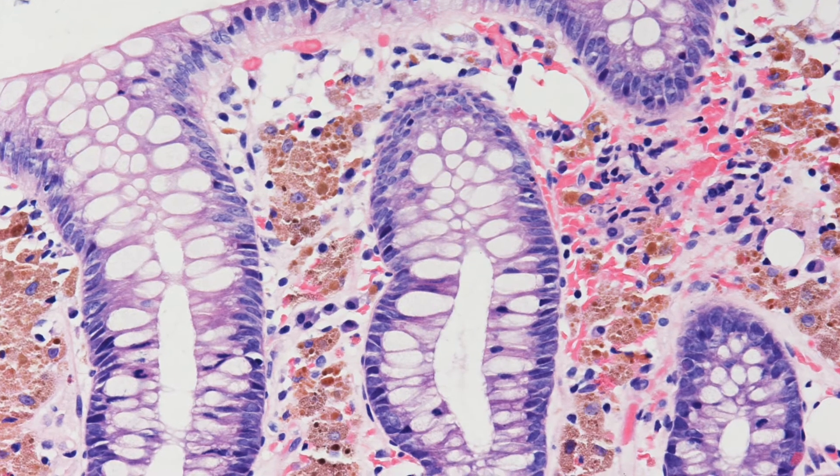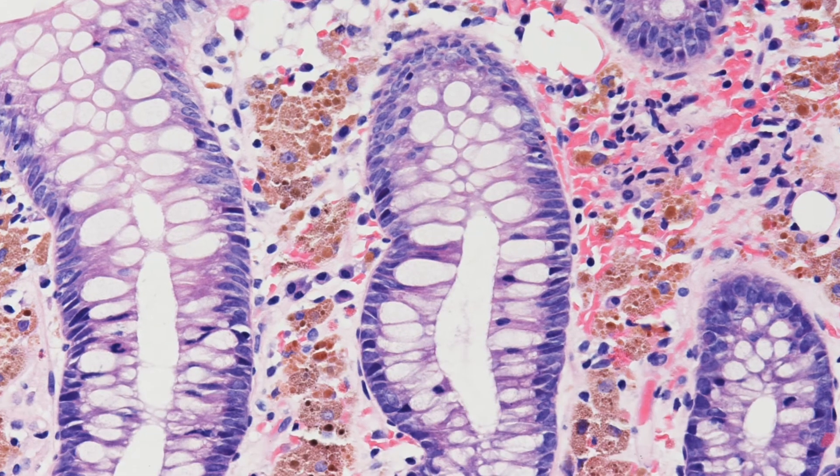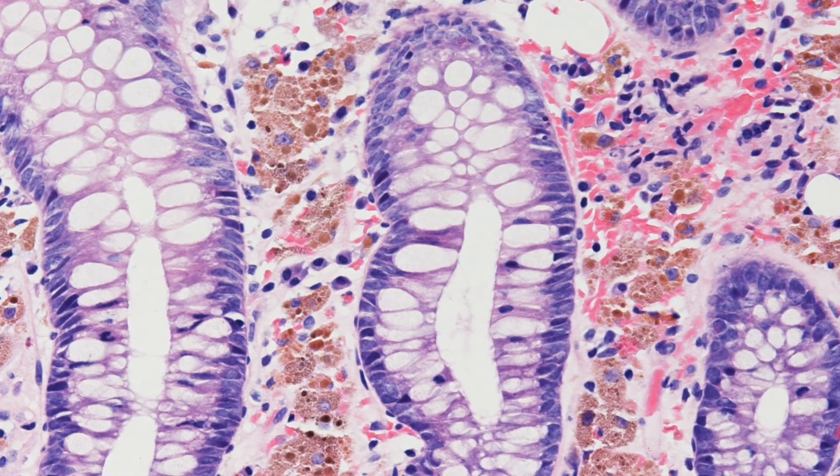Here, between the normal gland crypts in the lamina propria, are macrophages containing this brown granular pigment.